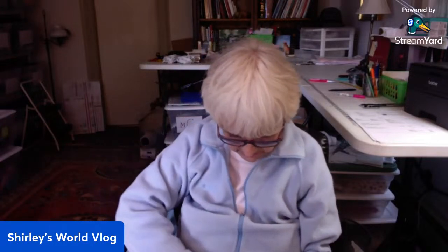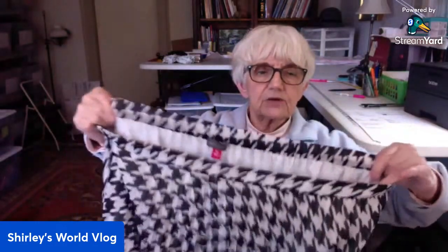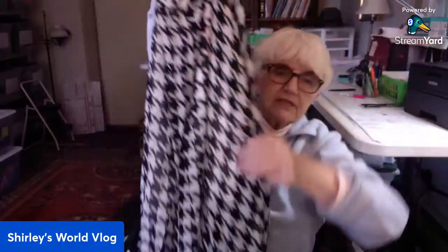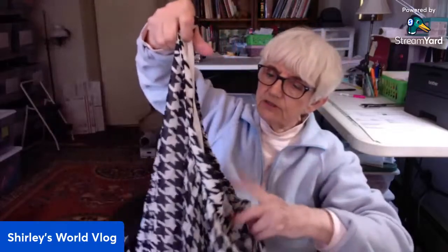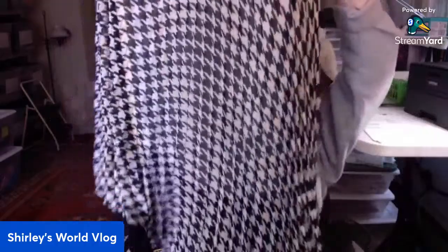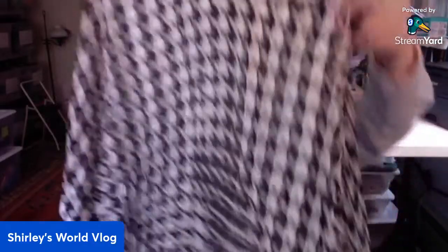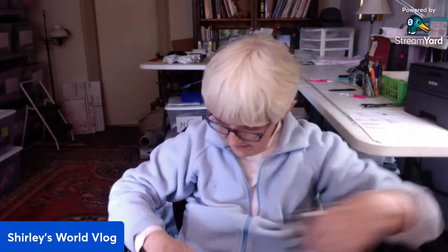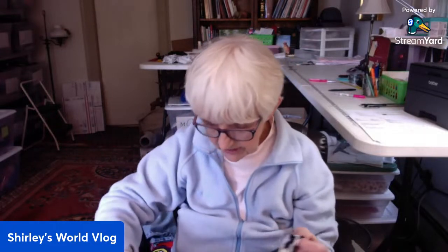Here's a skirt by Vince Camuto in a 2X. It has elastic back, it's lined and pleated. Can you see the pleating? It's a big houndstooth pattern — very big houndstooth. It feels like polyester.